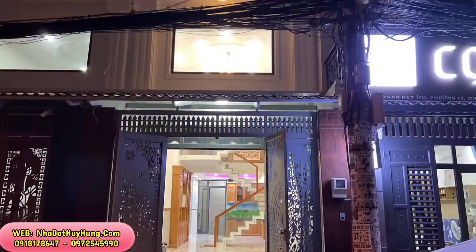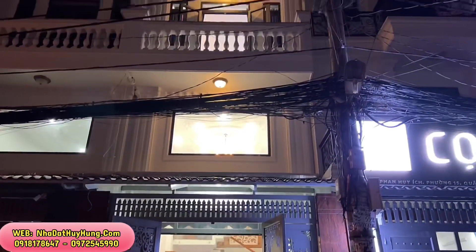Nhà Đất Huy Hùng trên kênh YouTube bán nhà khu vực Gò Vấp, Tân Bình, Quận 12. Xin kính chào quý anh chị khách hàng.